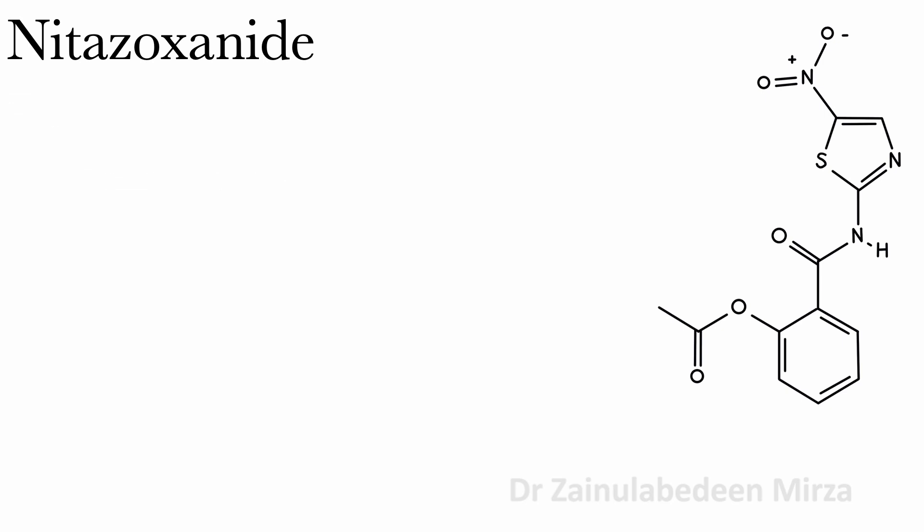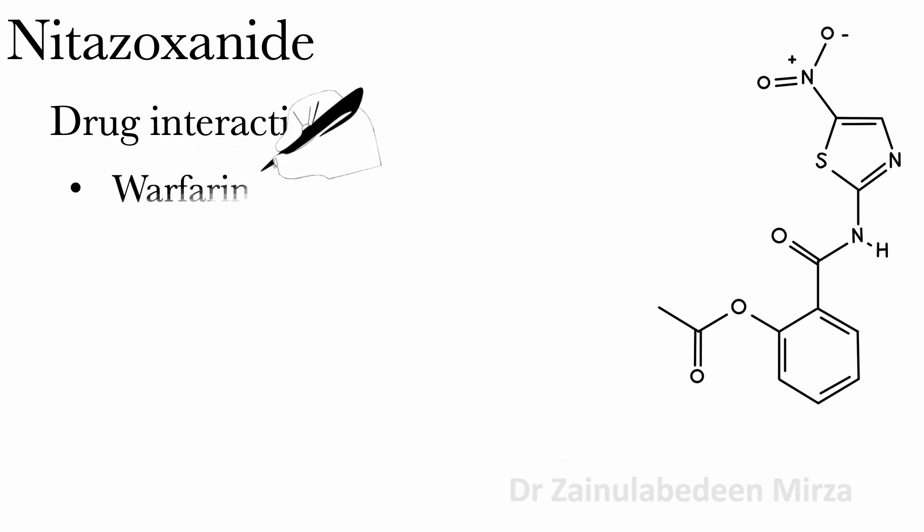There are drug interactions when using Nitazoxanide with Warfarin.